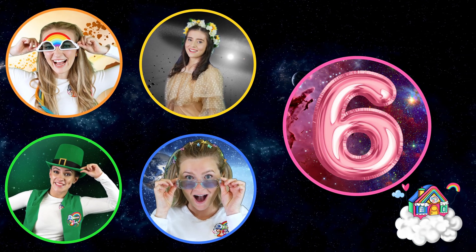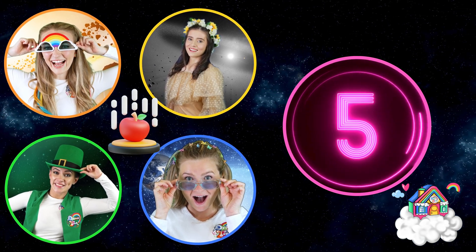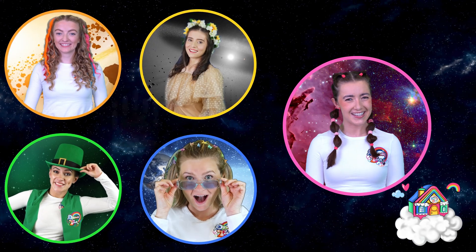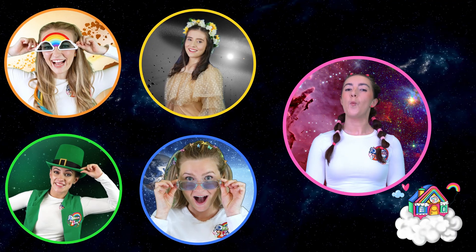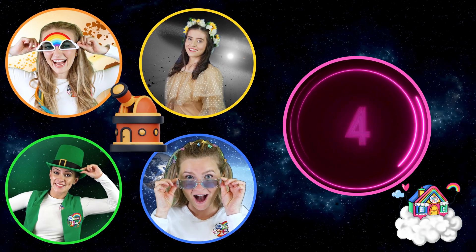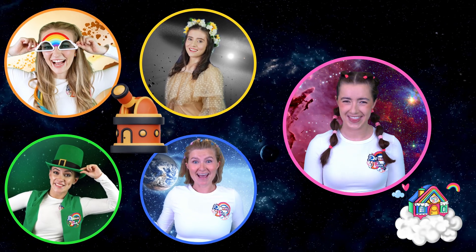Question number six. What is the force called that pulls us down to the Earth? Gravity! Correct! Question number seven. What is the name of the place that uses telescopes to study the sky? Observatory! That's right!